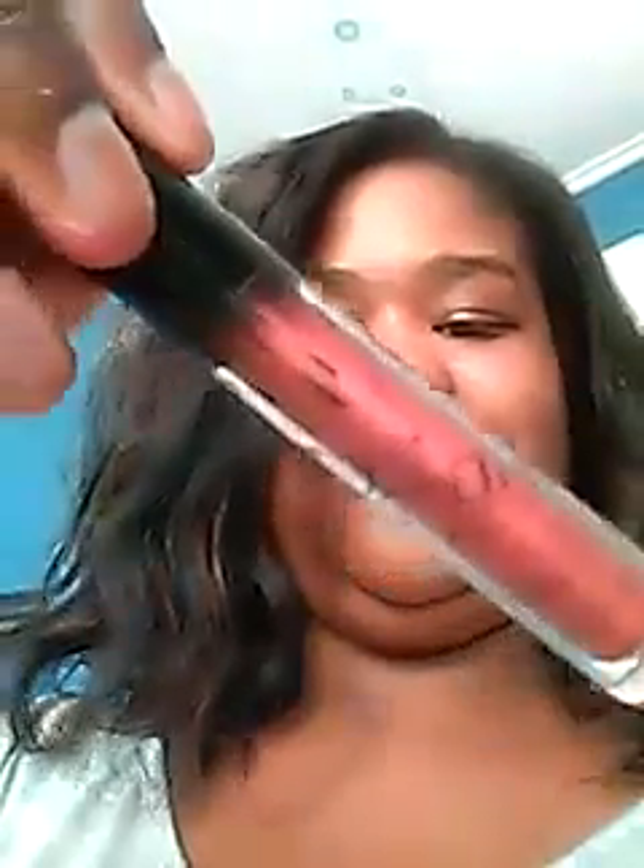Hi guys, so I'm doing a review on these liquid lipsticks. My face looks so weird in the video. My sister ordered these. They're called Dragon.